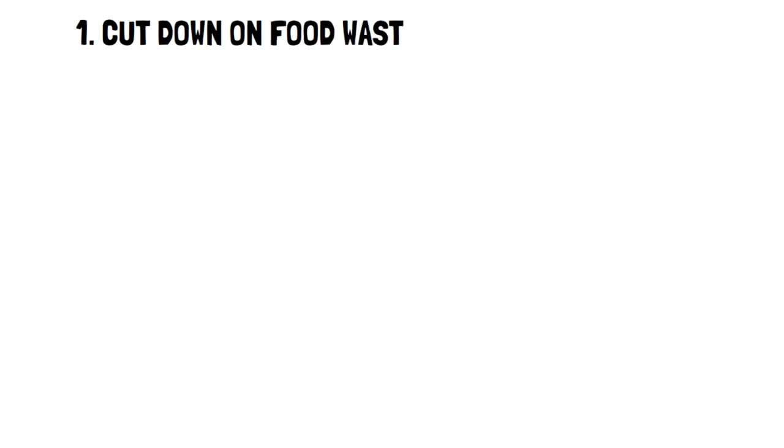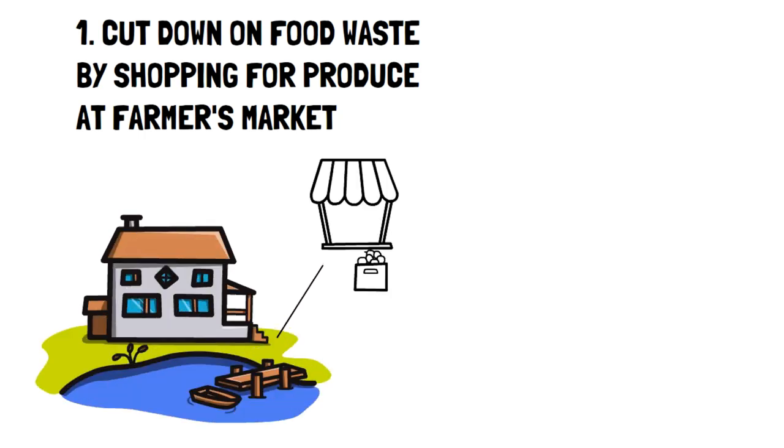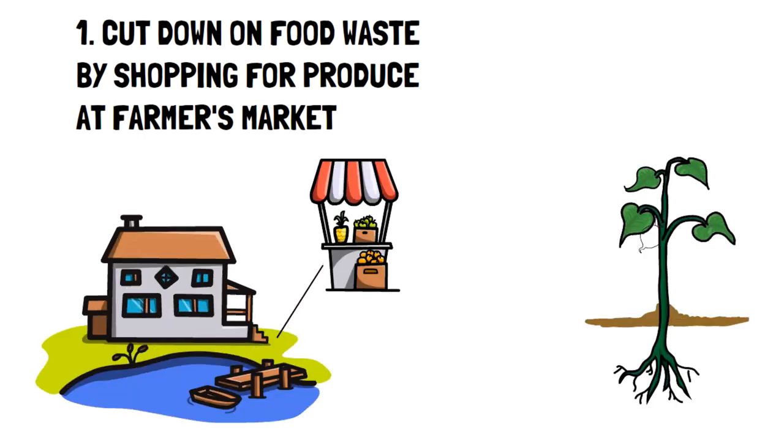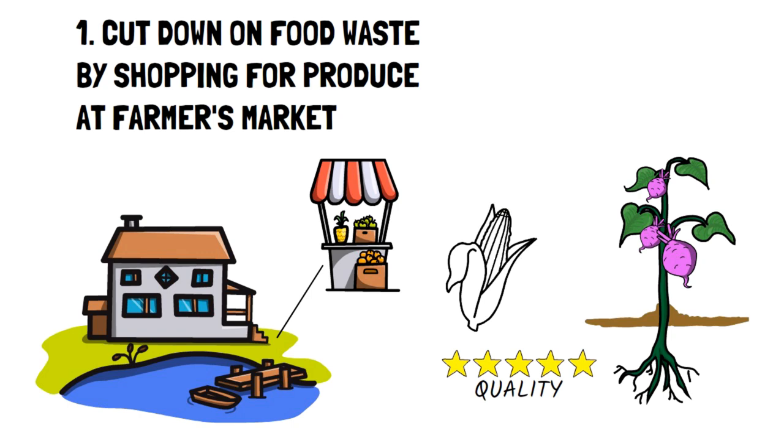Number 1: Cut down on food waste by shopping for produce at farmers' markets. There are so many benefits of shopping at farmers' markets. Firstly, you're supporting local businesses, which is great because you know where your food comes from and who's growing it. Secondly, you're always going to get food cheaper from a farmers' market despite its superior quality. I remember just last summer how little we paid for corn at a farmers' stand and how unbelievably tasty it was.